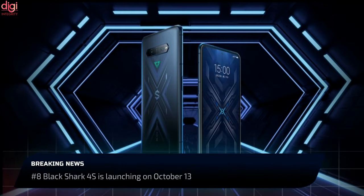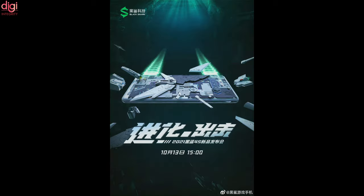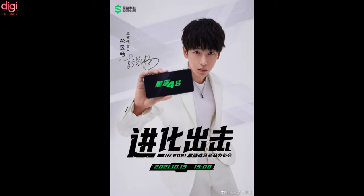Black Shark is working on a Black Shark 4S and 4S Pro as updated versions of the Black Shark 4 and 4 Pro phones that were made official earlier this year. The company has revealed through its Weibo handle that the Black Shark 4S will be debuting at 3pm local time on October 13th in China.